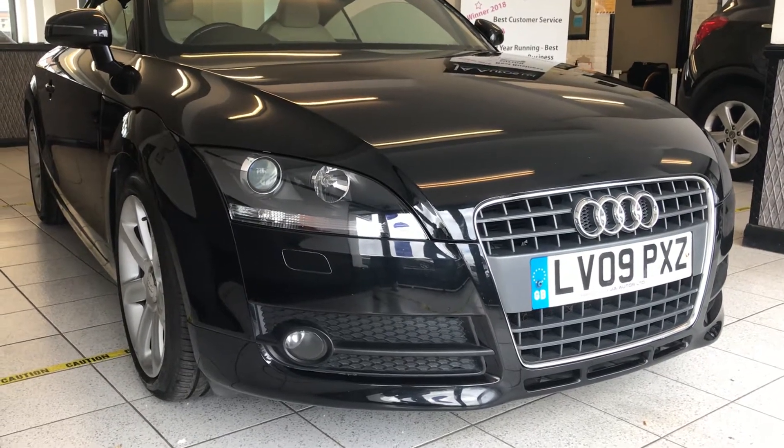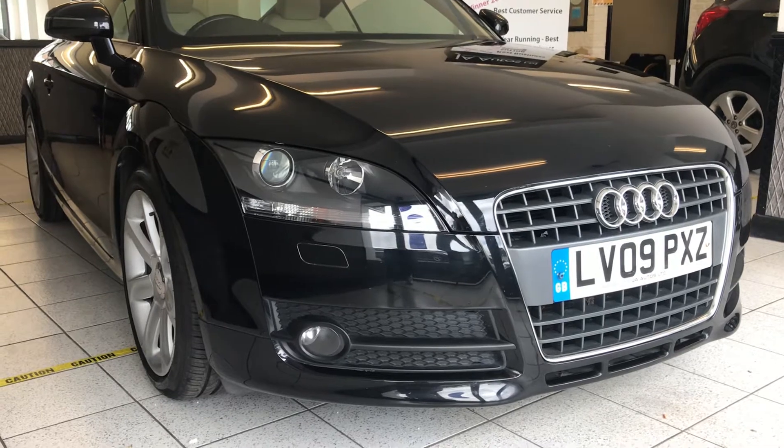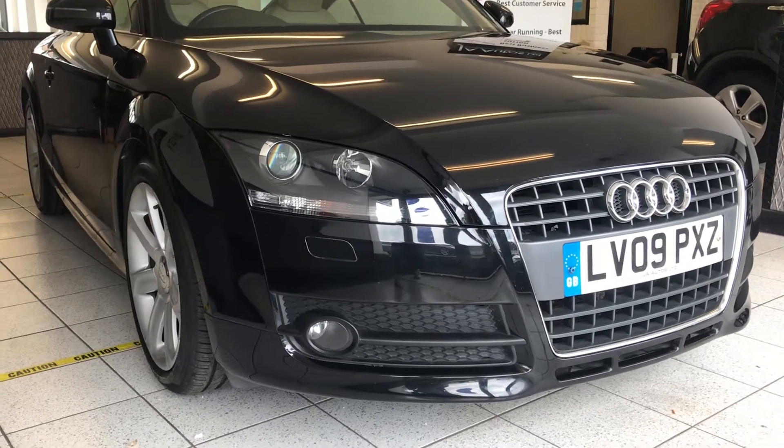Alan here from JA Autos Ltd. I'm going to give you a quick tour of this lovely Audi TT that's just arrived.